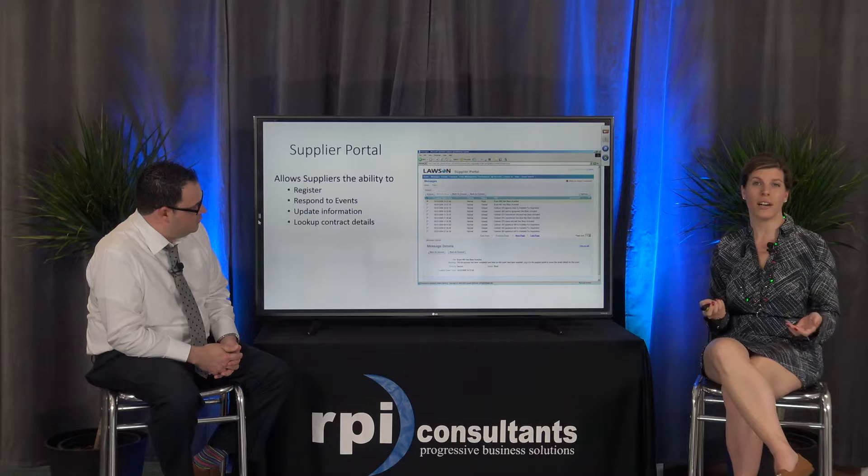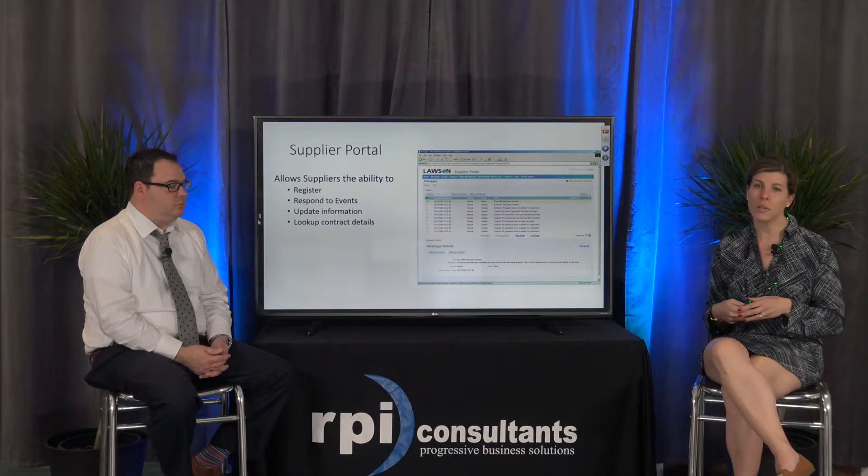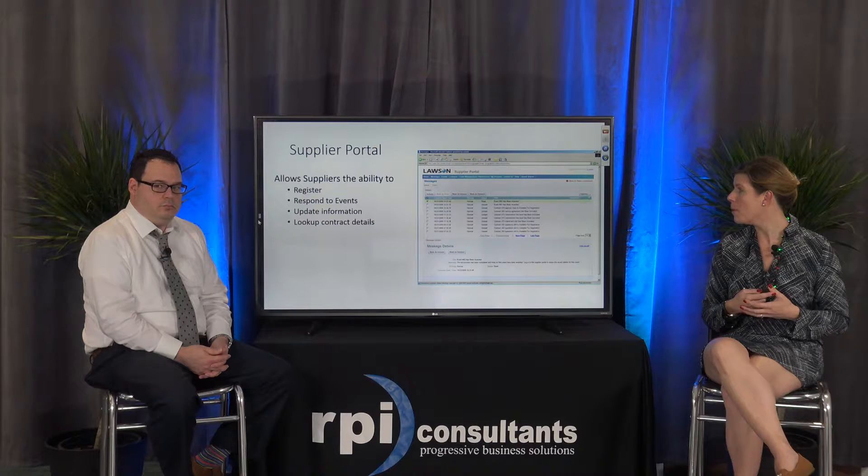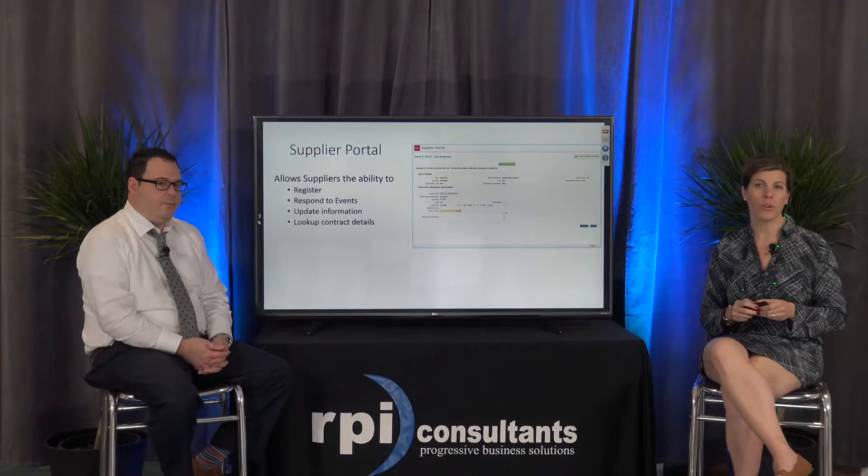Supplier portal allows suppliers to register to be a supplier at your organization, respond to events, update their information, and look up any kind of open contract details if you're using contract management. There's quite a lot of information waiting for them there.